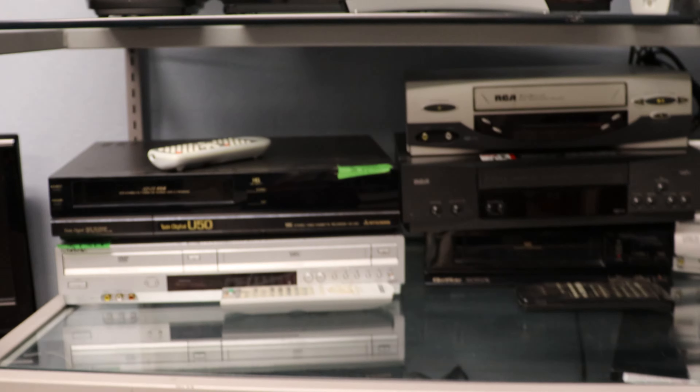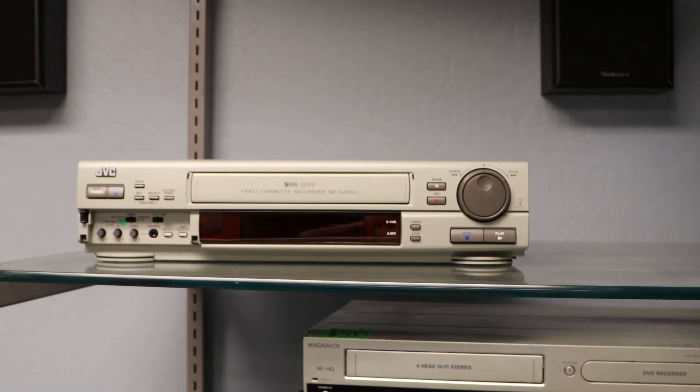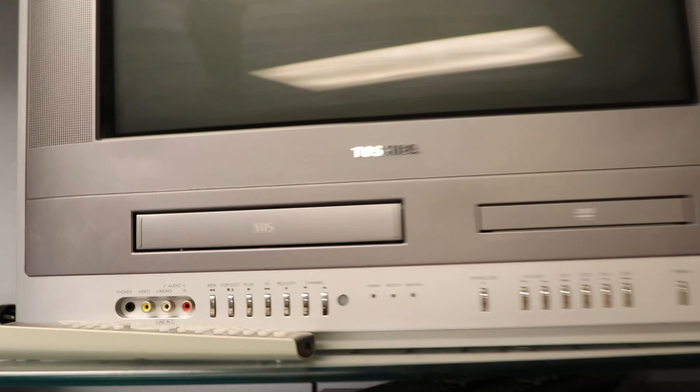We've got a bunch of VCRs right here — all different kinds. Ones with HDMI and ones with DVD recorders, S-Video. We've even got a TV/DVD/VCR combo.